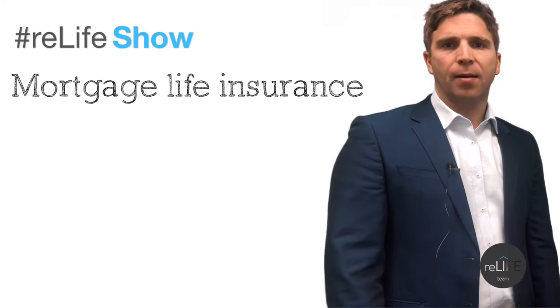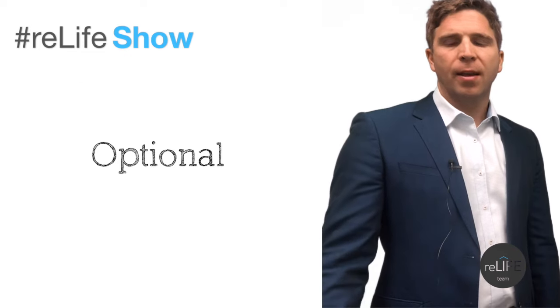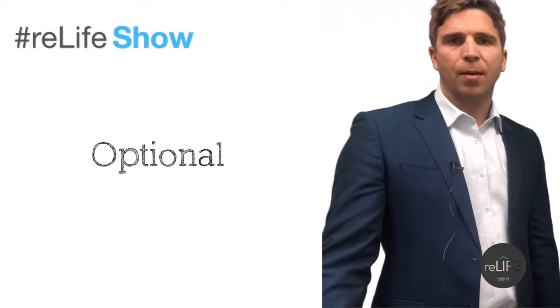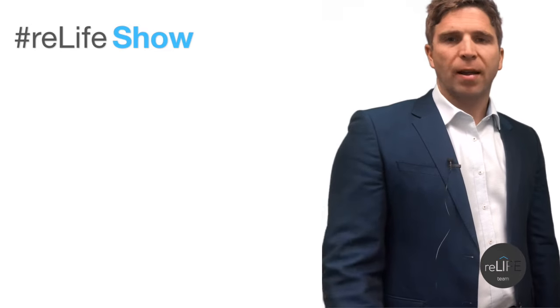The other types of insurance that people tend to ask about when buying a home include mortgage life insurance, which is separate and not mandatory — it's optional. That would kick in in the event of death, or if you became disabled, your payments would get made for you. There's also critical illness coverage. So that's a little different than mortgage insurance per se.